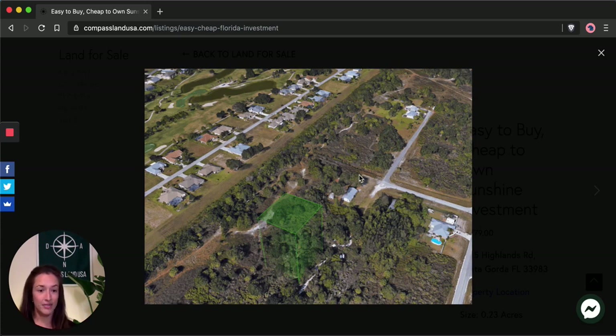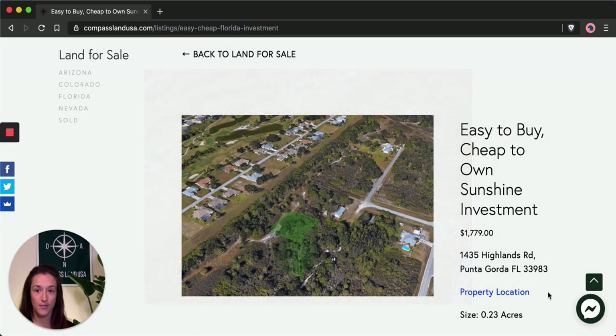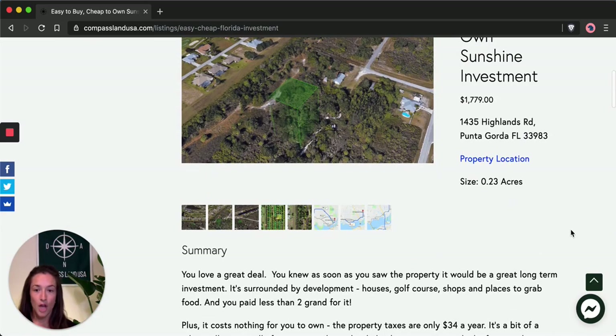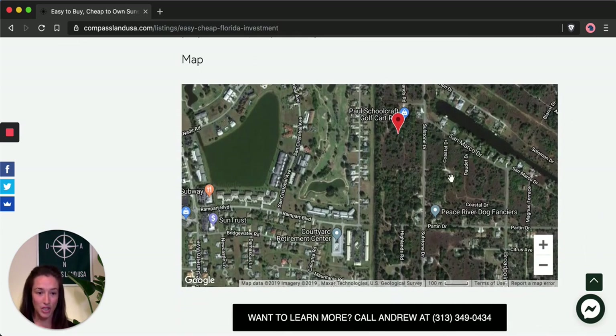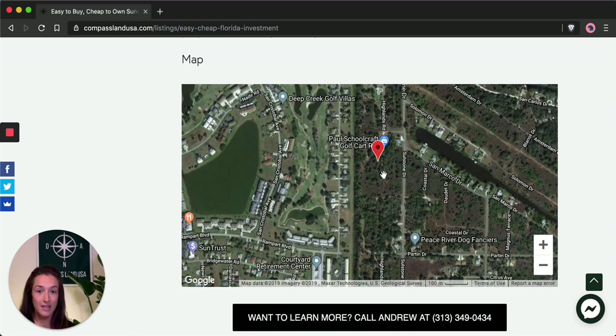Note that it is difficult to access the property — the gravel road is not well maintained. Under the summary, you can see a map with the exact property location. It's not easy to access and it's not for people who are looking to start building right away. If that's you, don't worry — leave a comment below and I'll respond, because I have a bunch of other properties in this area that are very well suited to starting to build immediately.